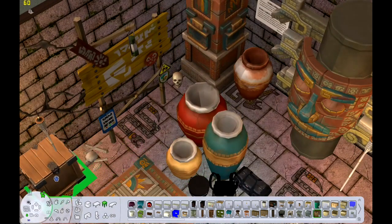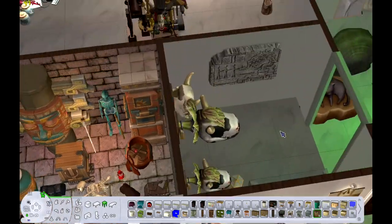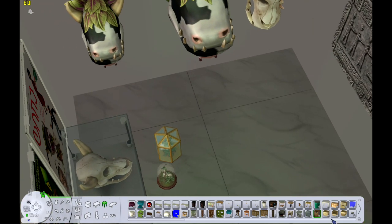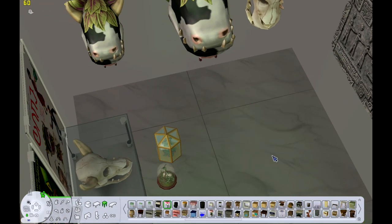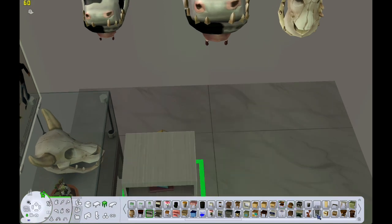I'm adding things here and there — you might notice things in the background that are a little bit different than they had been before, and that's just because I keep changing things. That's how I roll.